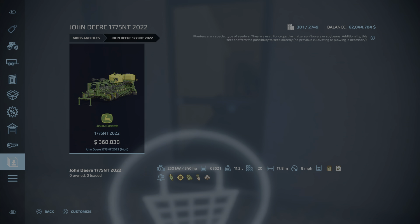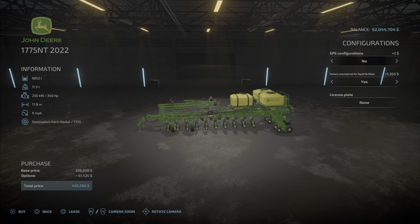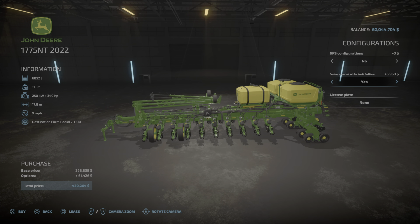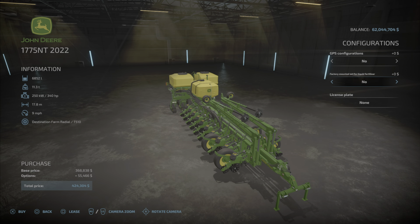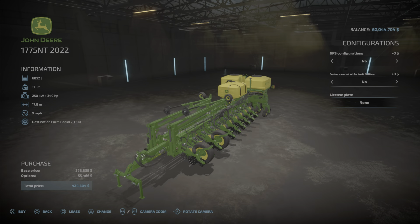The last mod today is yet another John Deere — the John Deere 1775NT 2022. This is 36.25 megabytes to download and install, costs $368,838, takes up 20 slots, holds 6,852 liters, and has a 17.8 meter work width. It takes seed and fertilizer and requires 340 horsepower to pull. GPS configurations: no or the Starfire unit in the middle. Factory-mounted set for liquid fertilizer: yes or no. With yes you can see a hose there, and with no the hole disappears. You can also put a license plate on it.